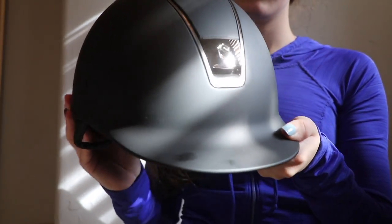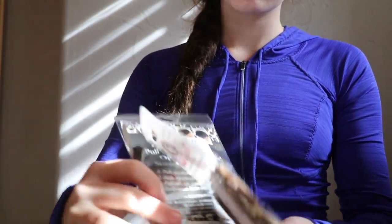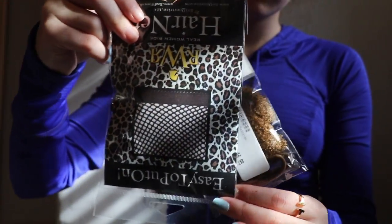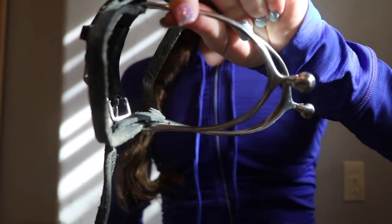Starting off, you will need your helmet. Also some hairnets — if you wear your hair up, I have just a one-knot and a no-knot hairnet here. Some hair ties, lots of extras just in case they break or you lose them.